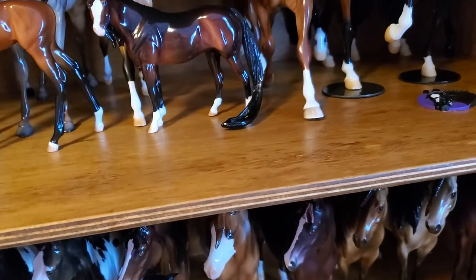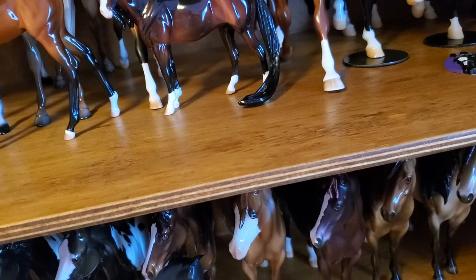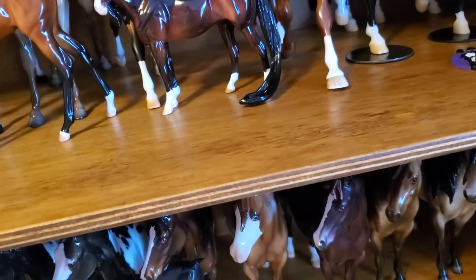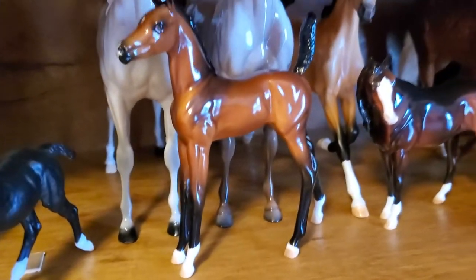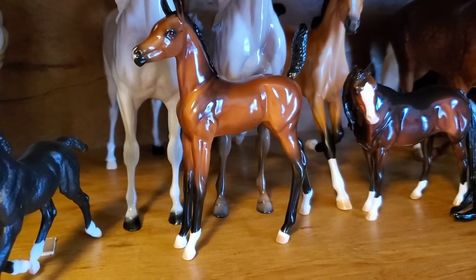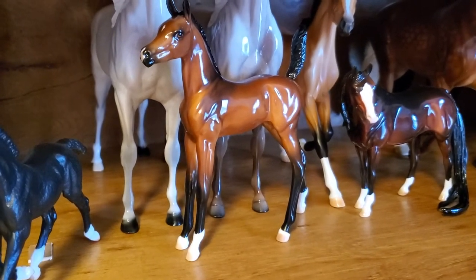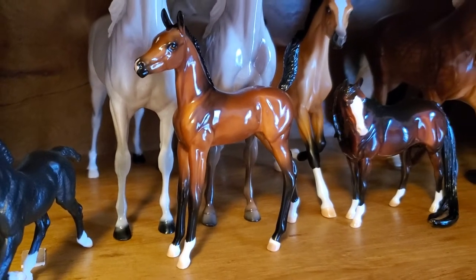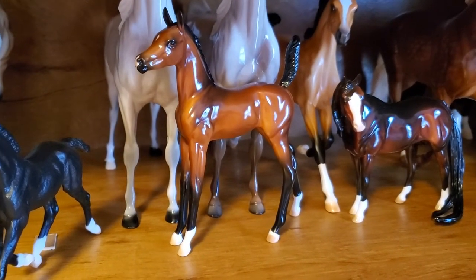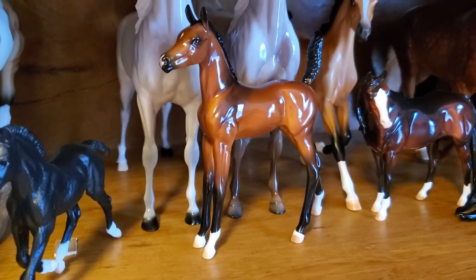All right, so we're over at the pony shelves. I'm going to go through the different divisions and just class by class what my horses placed, if they placed, and how many were in the class that they competed in. First off we have this girl — this is Breath of Heaven. She's a Peter Stone Arabian foal. I actually haven't shown her since I got her in 2017, and she took a second place in the Lightbreed foals class out of 10 horses. The first place was another Peter Stone Arabian foal, so she did well.